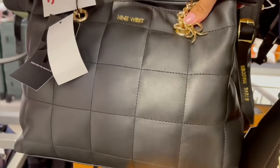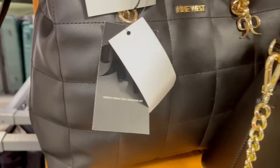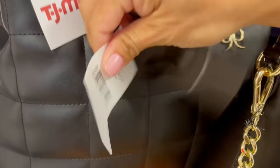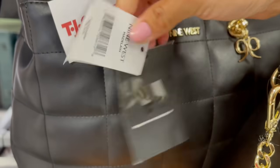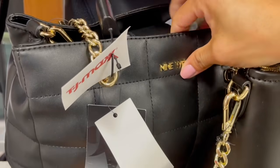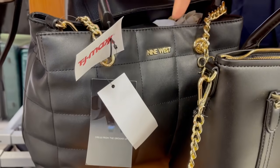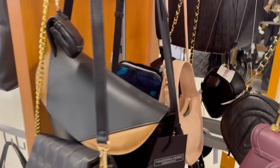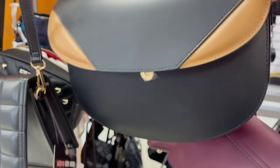Nine West, vean. Su precio real sería de la casa manufacturera. Piden $20 por ella. Me encanta, no la quiero mover mucho porque se me hace que se quiere caer a propósito para echarme la culpa. Hay mucha bolsa en oferta al día de hoy.